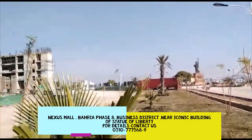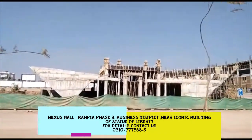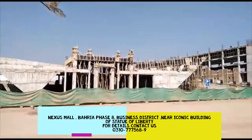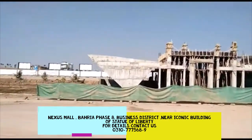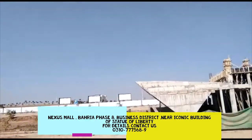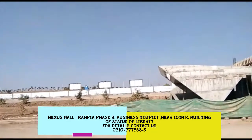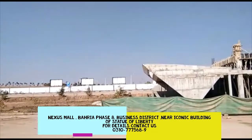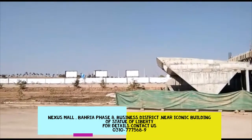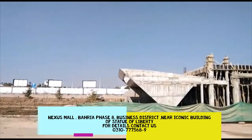Hello everyone, we are standing on the site of Nexis. This is the site of Nexis in its completion. The plot size is 12.6 canal with ground plus 23. The site of Nexis is now sold. The area is sold out with 36,500 square feet.